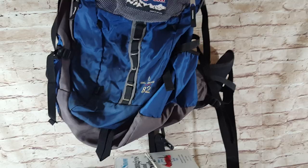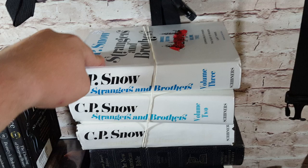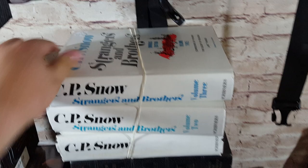Moving on to books — I bought this C.P. Snow 'Strangers and Brothers' volumes one through three set for five bucks at my library. Someone had it listed for like $50 or $60 for the whole set. I didn't really see too many that sold, but I figured I'd grab it for five bucks and take a chance.